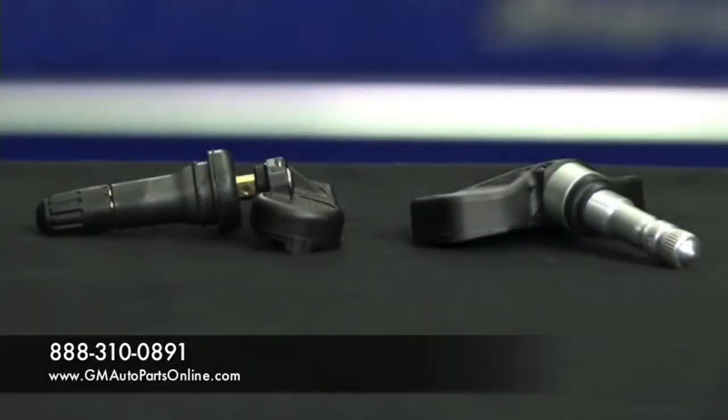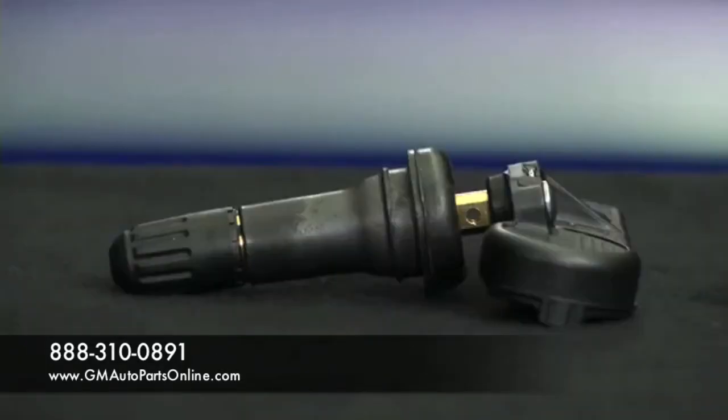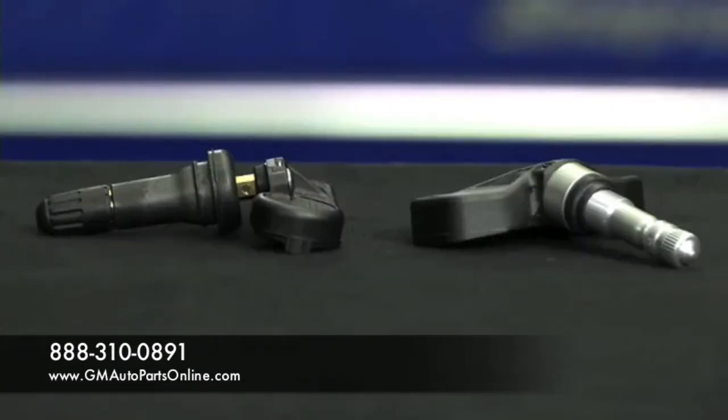ACDelco's GMOE sensors feature corrosion-resistant valve stems made of either aluminum or rubber with a brass body, and both contain a nickel-plated valve core.